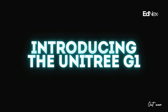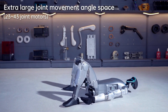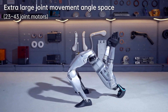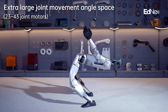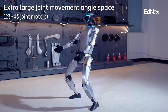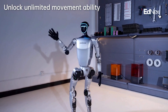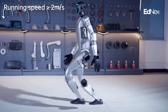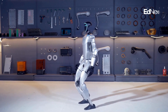Introducing the Unitree G1 — a marvel of engineering and artificial intelligence. Imagine a robot that learns and evolves every day. With advanced imitation and reinforcement learning, the Unitree G1 continuously upgrades its performance, adapting and growing more intelligent with each interaction.